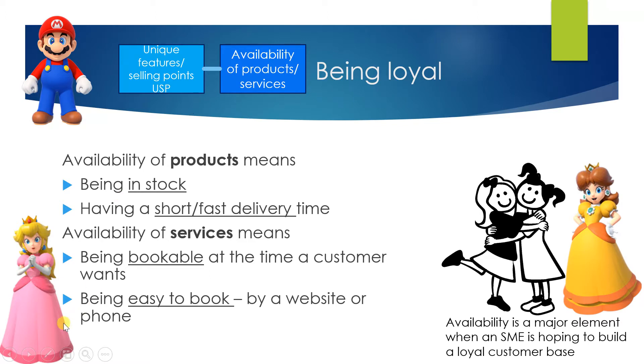Availability of products — what does it mean? It means products being in stock. It means a company having a short, fast delivery time so customers can get the products. Availability of services means the service is bookable at the time the customer wants, and the service is easy for the customer to book using a website or the phone.